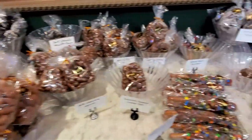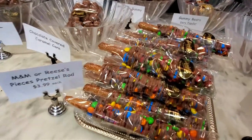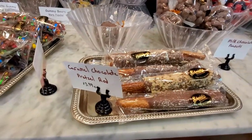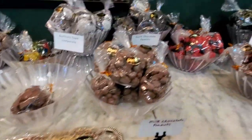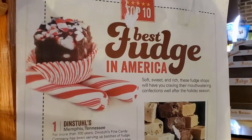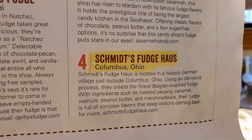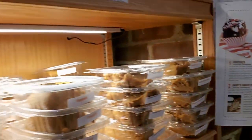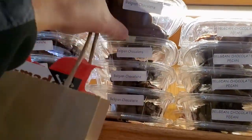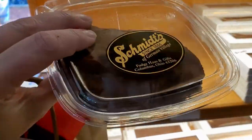Gorgeous candies — M&Ms, Reese's Pieces Pretzel Rod, caramel chocolate pretzel rod. They have peanut butter cups, dark chocolate ones. They've been voted best fudge in America, number four. I'm thinking I just need some pure, unadulterated chocolate fudge.